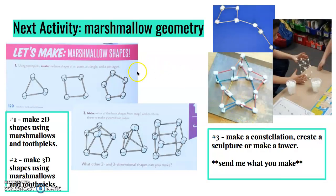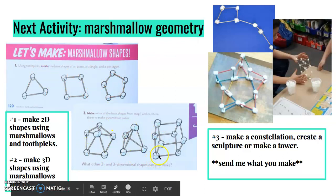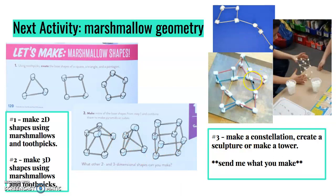Here's our next activity for math — this is called marshmallow geometry. You can make 2D shapes and name them, then you can make 3D shapes and name them. Here are three different activities to further your learning: you could make a constellation, create a sculpture, or make a tower. If you make something, please send me a picture — I'd love to see your creativity.